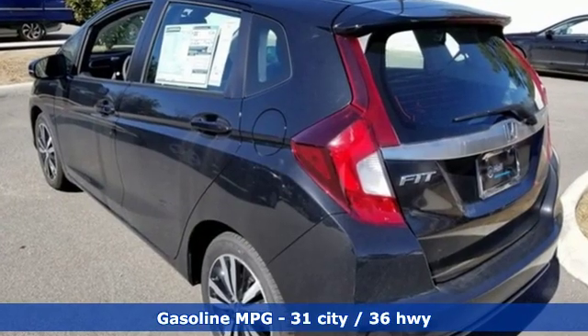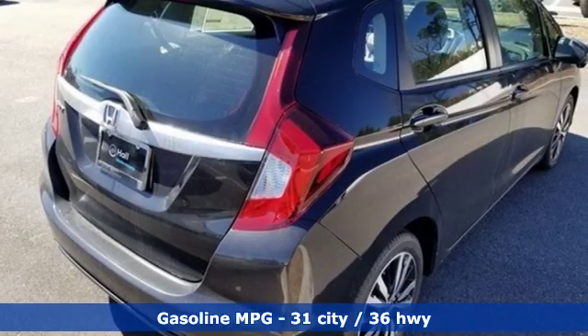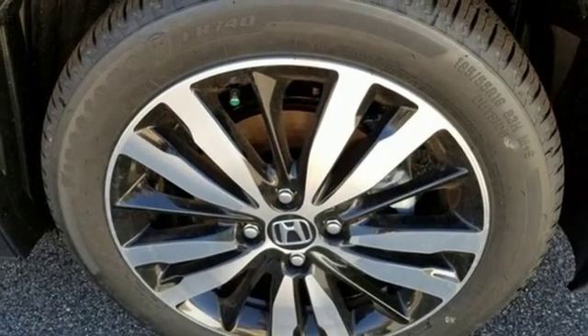External memory control, power-heated mirrors, front heated leather bucket seats, smart vent seat-mounted airbag, doors and push-button start proximity key.